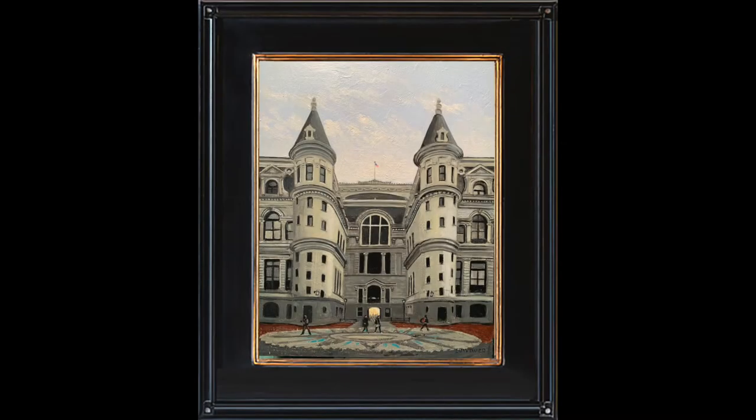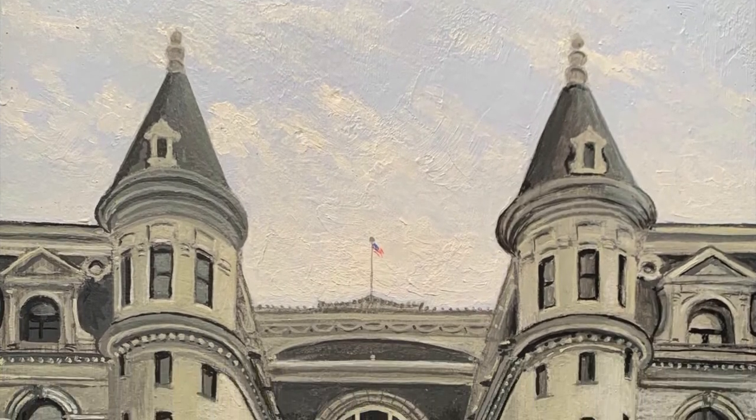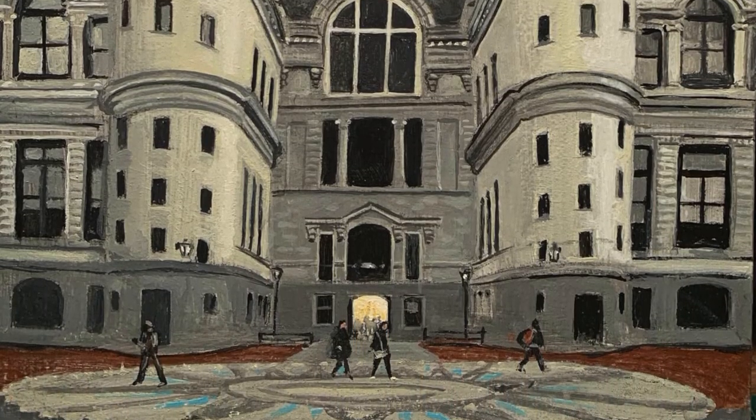Now let's move on to the south view of City Hall's central courtyard. Built in the Beaux Arts style, the architectural motifs seem to have been borrowed from any number of previous antique styles.